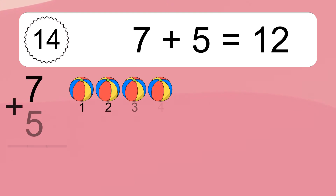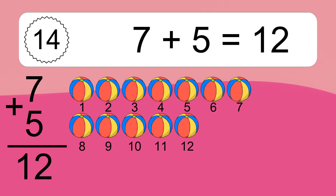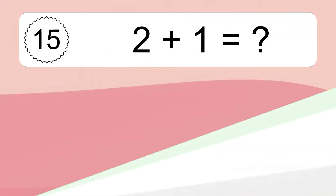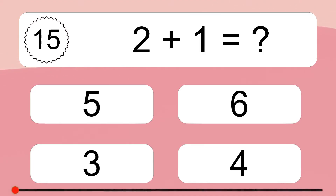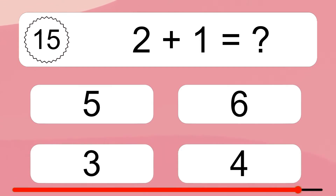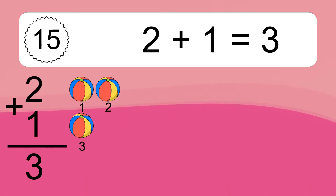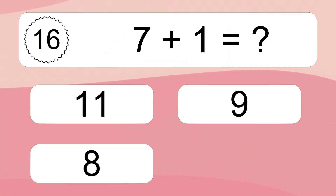7 plus 5 equals 12. Let's count it: 1, 2, 3, 4, 5, 6, 7, 8, 9, 10, 11, 12. 2 plus 1 equals what? 2 plus 1 equals 3. Let's count it: 1, 2, 3. 7 plus 1 equals what?